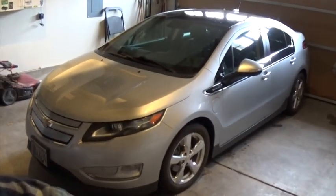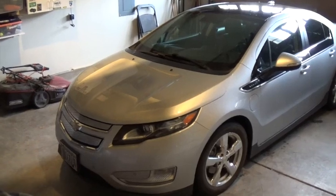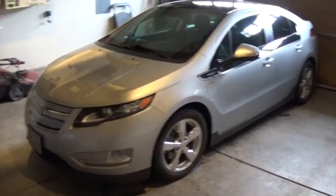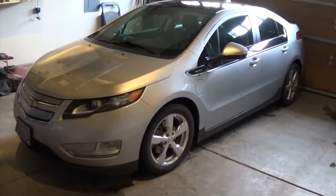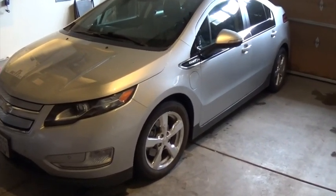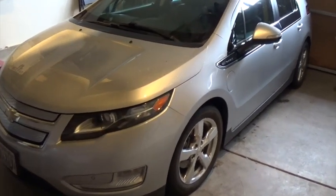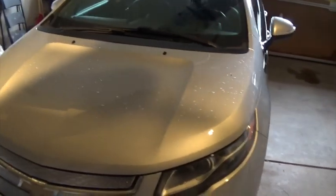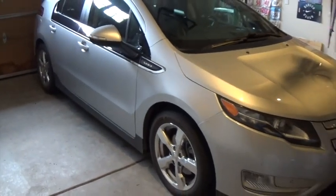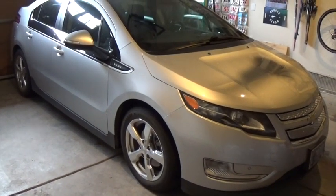The Chevy Volt is an extended range electric vehicle, which means that there's a 35-mile electric range, and when you run out of battery power, a gas engine engages which powers the electric motors at the front of the vehicle. This is the first year of the Chevy Volt, which was produced from 2011 to 2015, and then in 2016 Chevy came out with the second generation model.